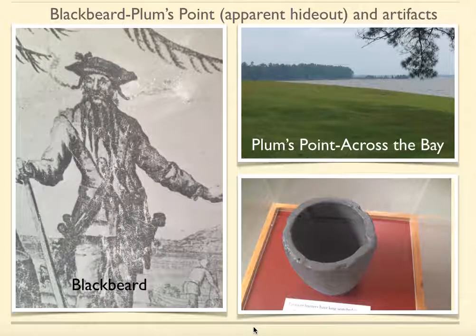Obviously, I wouldn't talk about Bath without mentioning one of the most notorious pirates in American history — Blackbeard, of course, you see him on the left. It is believed that he and his crew lived on Plum's Point, which is across the bay over Bath Creek. Apparently, Bath boomed in the early 1700s as a port city because of Blackbeard and his crew, and people have been searching for years to find buried treasure. Supposedly it was buried there before Blackbeard and his crew went down to Ocracoke Island, where Blackbeard was killed in 1718. And in the bottom right-hand corner, you see one of the artifacts they believe belongs to him.